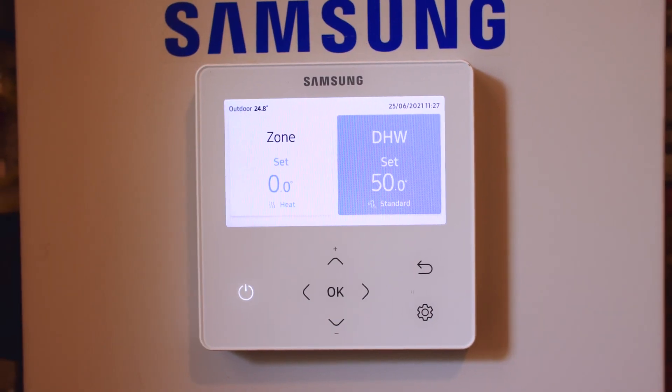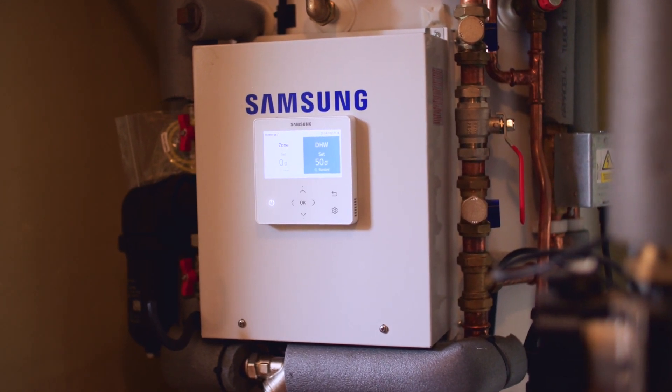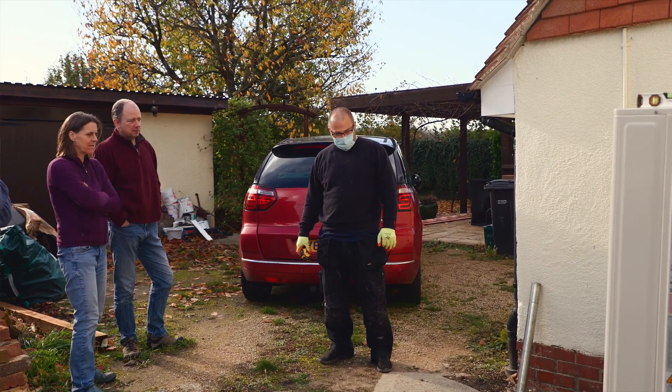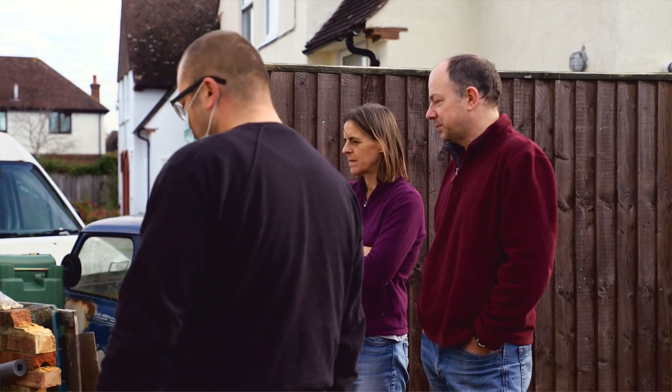Heat pumps work by being continually on at a much lower temperature. That heat is able to get into the thermal mass, giving you that low level of heat all the time through the winter. It's so nice to come into a comfortable room, to wake up to a comfortable temperature every morning. It's constant, and when you go somewhere else it feels odd that you get those fluctuations.